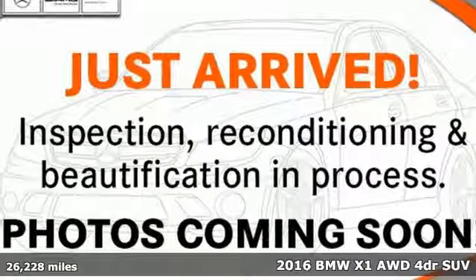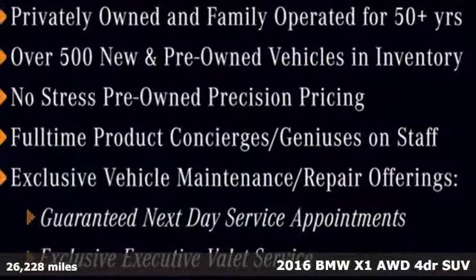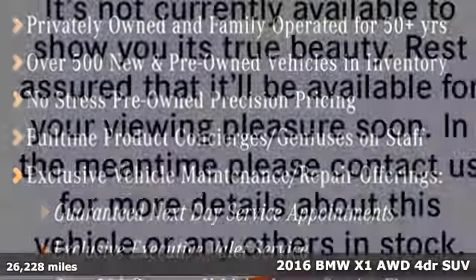It's a 2016 BMW X1. It doesn't just get you there — it provides a thrill every step of the way.